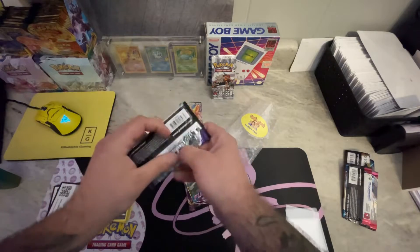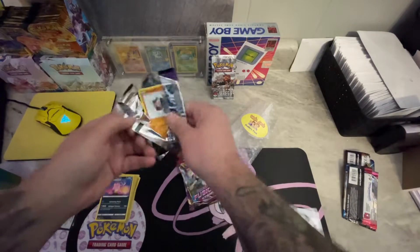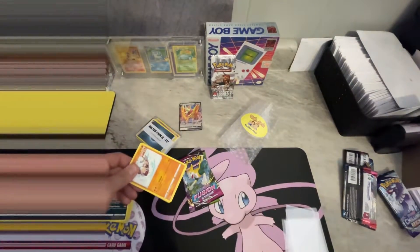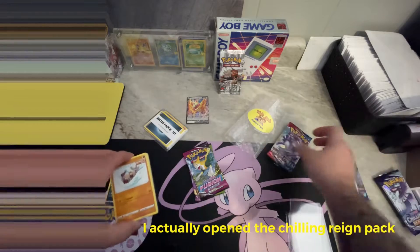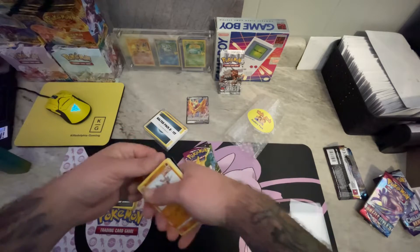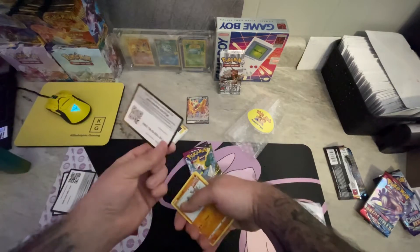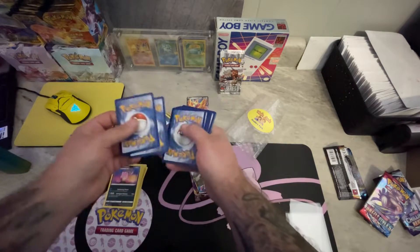Next up, Chilling Reign. By the way, I am going to be opening booster boxes of Chilling Reign and Battle Styles on this channel in the next few days. Also going to be opening up the Jolteon collection thing with the alt art that just came out. I was able to grab the Jolteon one - I thought that was the coolest one so I grabbed it. Sorry, camera fell over! Anyway, this is the Battle Styles pack I just opened.